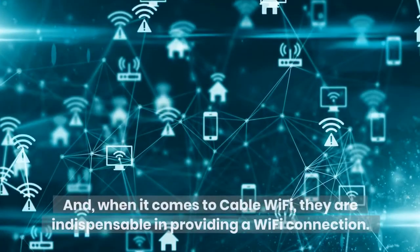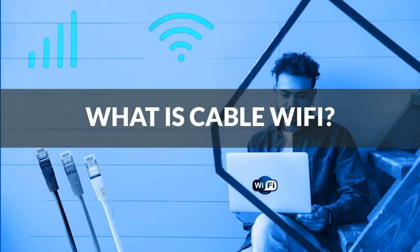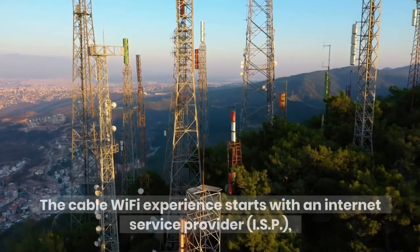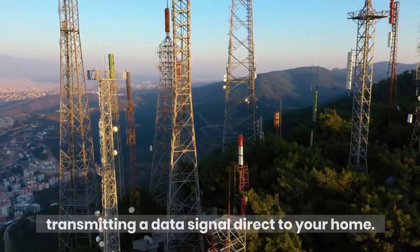When it comes to cable Wi-Fi, cables are indispensable in providing a Wi-Fi connection. What is cable Wi-Fi? The cable Wi-Fi experience starts with an Internet Service Provider, ISP, transmitting a data signal direct to your home.